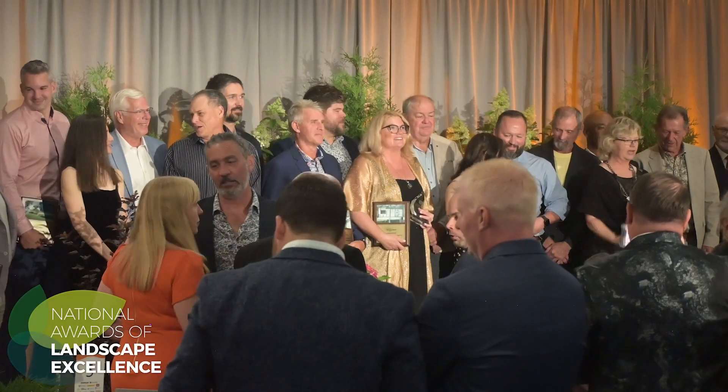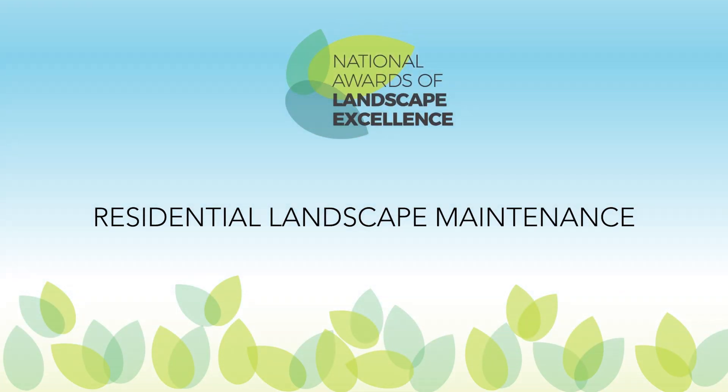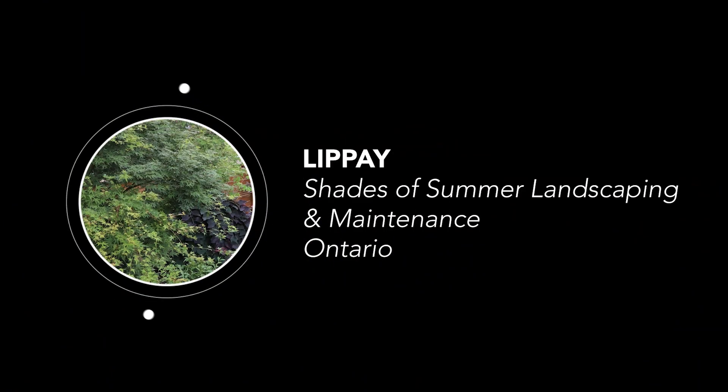Now it's residential that we're going to talk about. For the residential landscape maintenance, let's have a look at the screen and see the projects: Residential Landscape Maintenance Circle of Excellence — Lippe by Shades of Summer Landscaping and Maintenance.